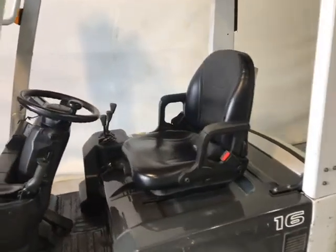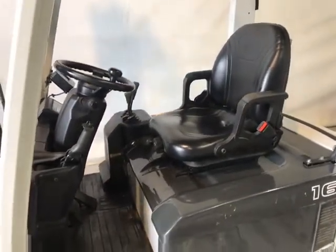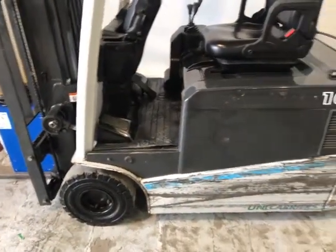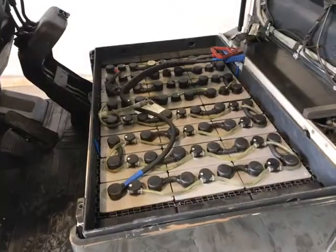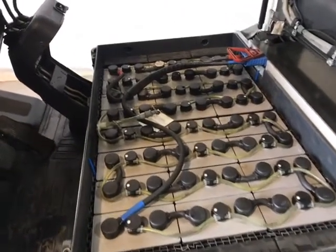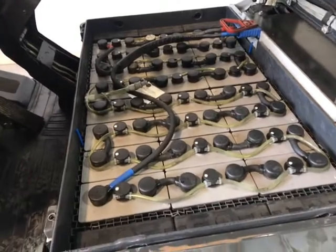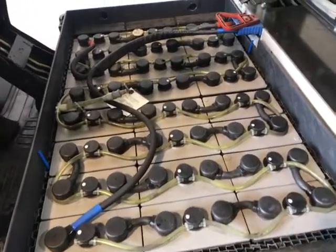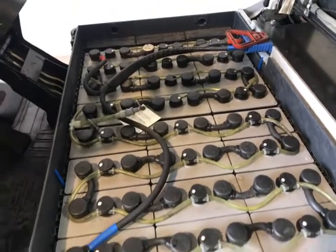Drives well, runs well. It is fitted with a Hawker 2016 625 amp hour battery, good working order, holding a charge well — looks nice.